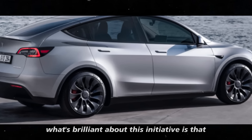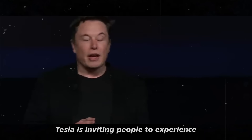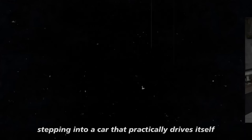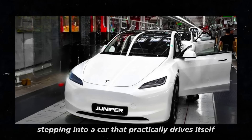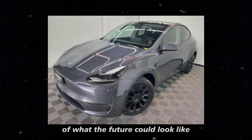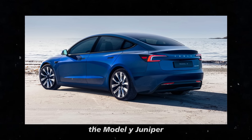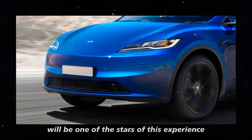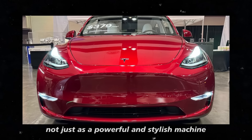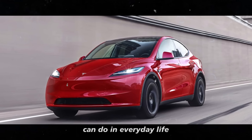What's brilliant about this initiative is that in addition to selling the car, Tesla is inviting people to experience one of the most innovative technologies of the moment up close. Imagine stepping into a car that practically drives itself while you supervise. This gives a good idea of what the future could look like — not just safer, but much more practical for those living on the roads. The Model Y Juniper will be one of the stars of this experience.